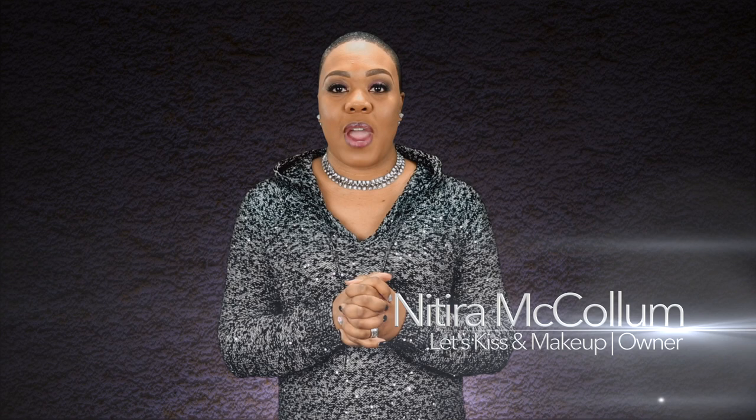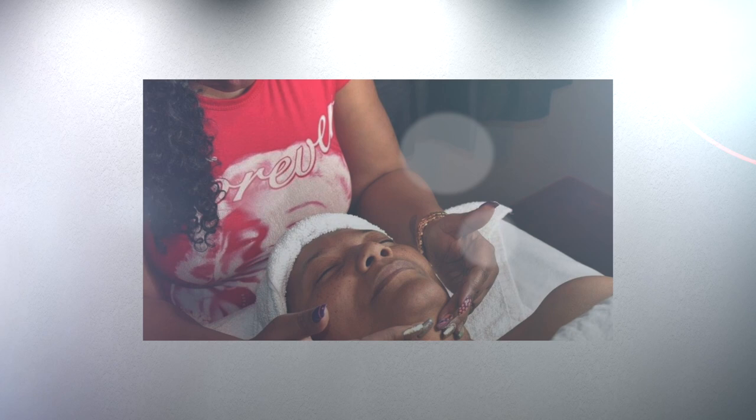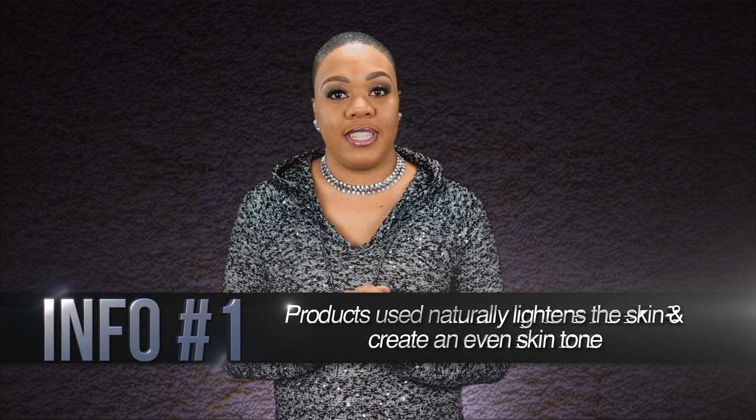Here at Let's Kiss & Makeup, we use products that specialize in corrective skincare for all ethnicities and skin types. The products used contain Arbutin and Kojic, which naturally lightens the skin and creates an even skin tone. In addition, antioxidants, glycolics, retinols, and jojoba help to diminish hyperpigmentation and melasma, leaving the skin most rejuvenated.